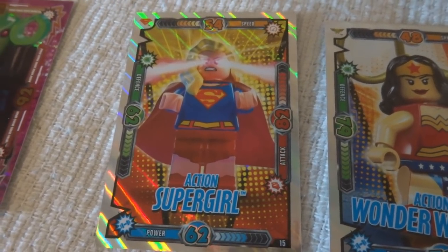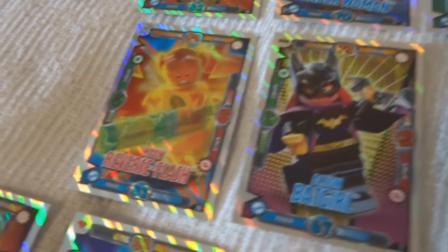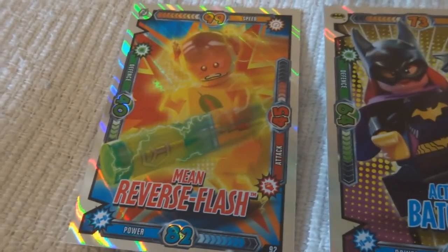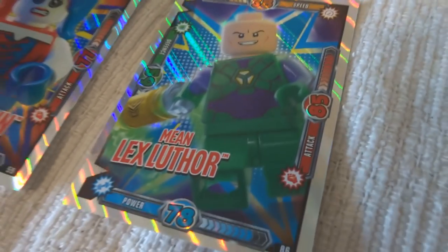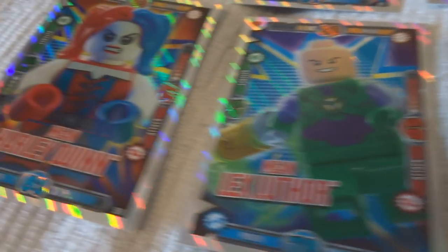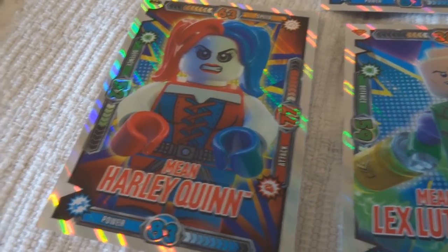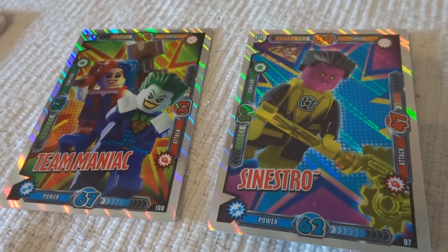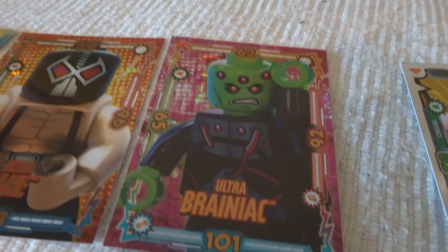I think it might be because it looks like Captain Marvel, but nevertheless I really like that one. And Batgirl. Then three Mean cards: Mean Reverse Flash — I like the design of that as well. Mean Lex Luthor. And Mean Harley Quinn, which is also a pretty awesome one. Then Team Maniac and Sinestro. I'm getting in the way of my own light here trying to get the effect of the holographic sheen. And then I got five Ultra cards.